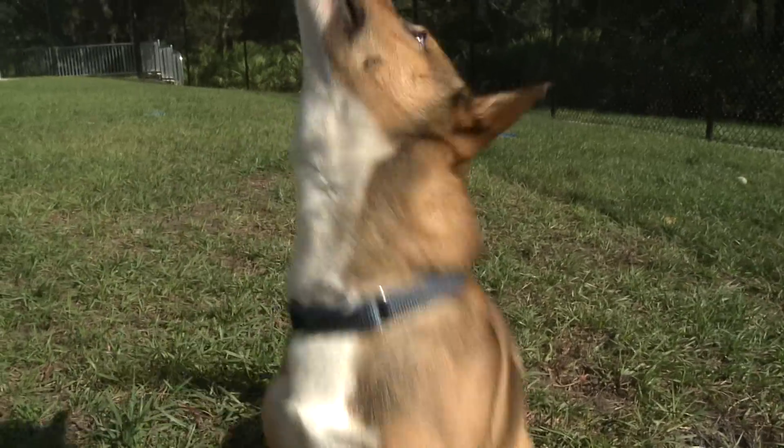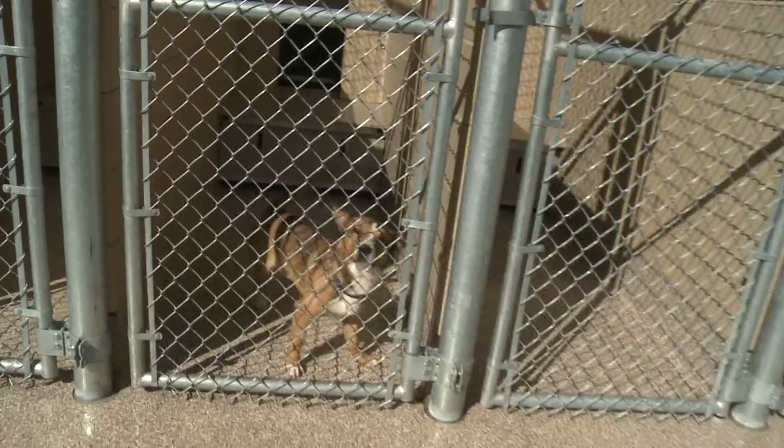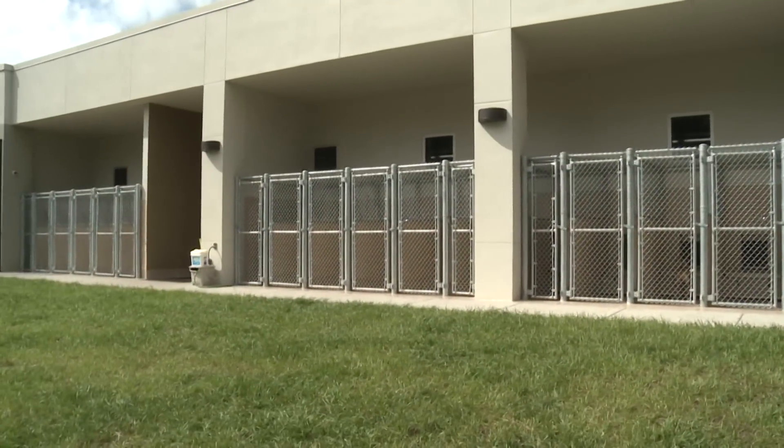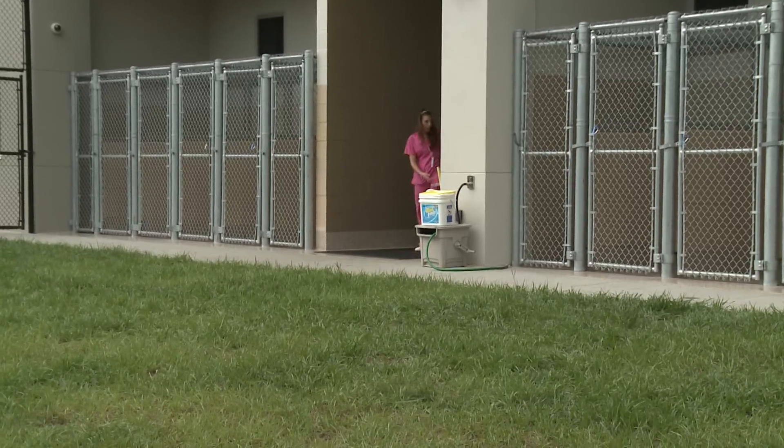This is our outside kennel area. This is where the animals spend most of their time getting their exercise and training. Dr. Flora, can you tell us a little more about the outside kennel area? We have 24 kennels that are indoor-outdoor runs, so they can come in and out as they please.